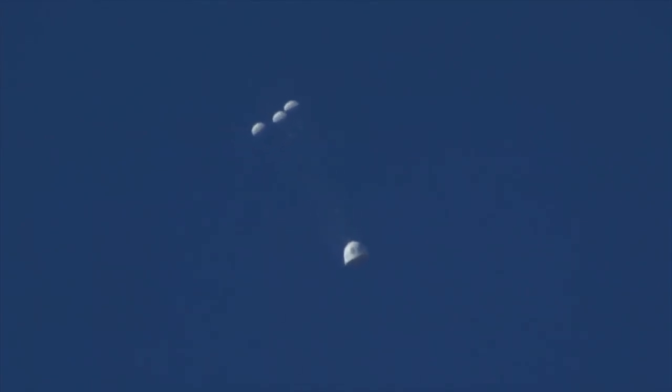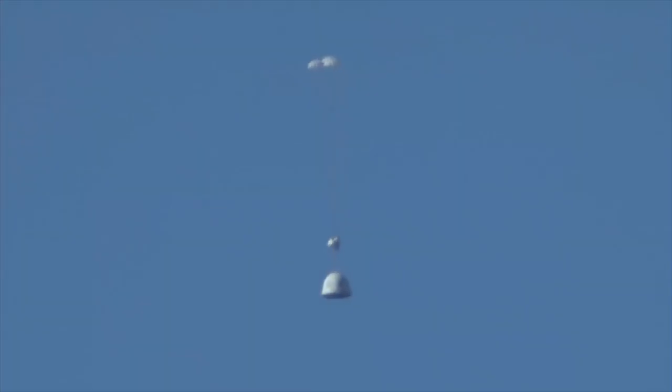The drogues are out on the crew capsule. There go the mains. Those three mains are reefed right now to keep them small. The reefing will move shortly to fully expand, as you can see.